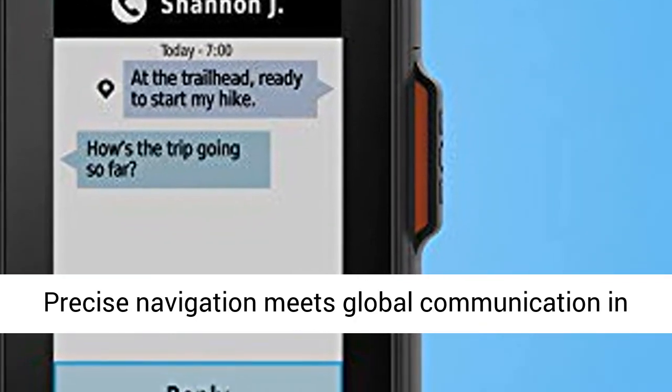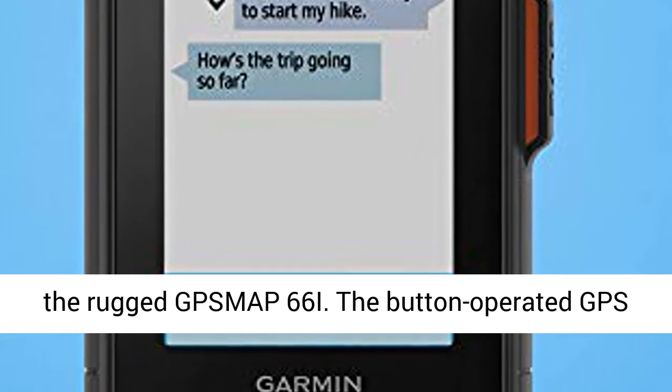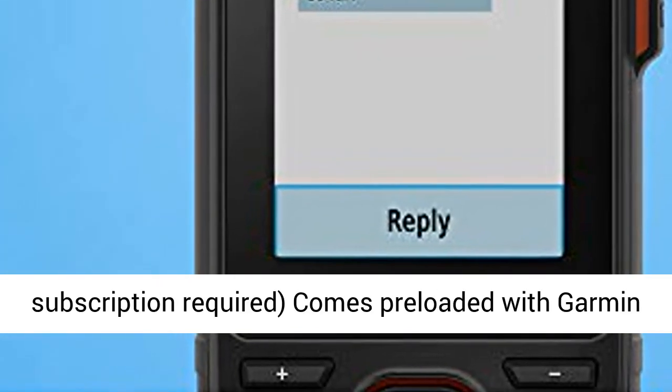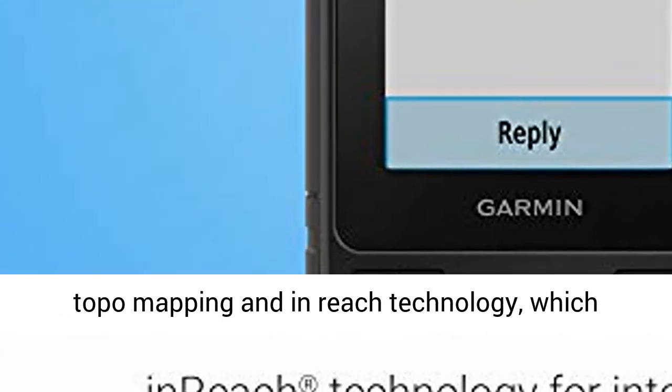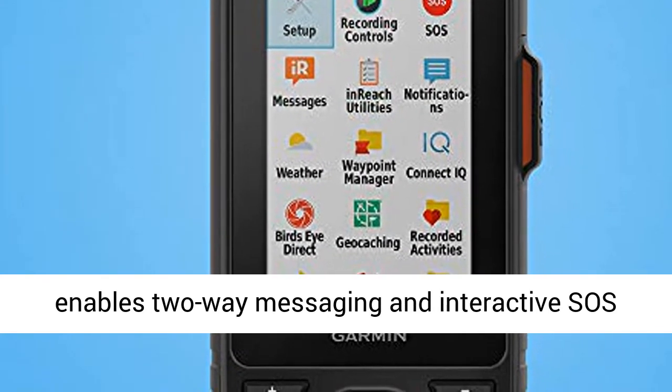Precise navigation meets global communication in the rugged GPS MAP-66i. The button-operated GPS handheld and satellite communicator, satellite subscription required, comes preloaded with Garmin topo mapping and inReach technology, which enables two-way messaging and interactive SOS alerts.